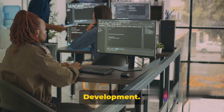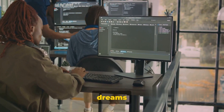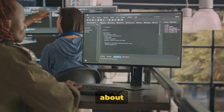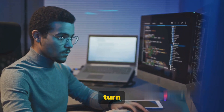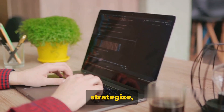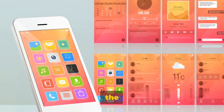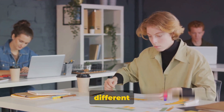Way number two: app development. Let's dive into a realm where creativity meets code and dreams transform into downloadable reality. We're talking about app development — a field where your tech skills can shine and turn into gold. It all begins with an idea, a solution to a problem, or a fun new game. From there, you sketch, strategize, and start coding. You'll be creating the user interface, the logic behind the operations, and ensuring it all works seamlessly on different platforms.